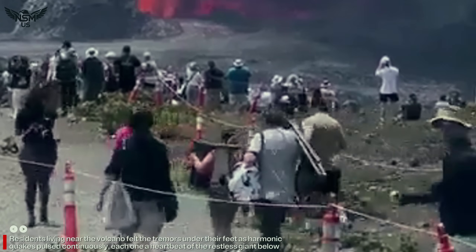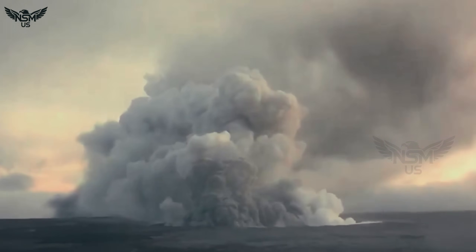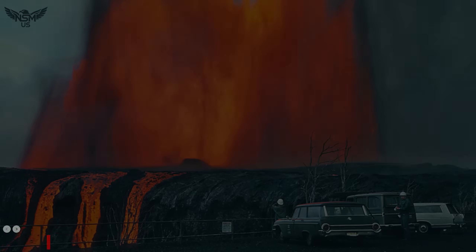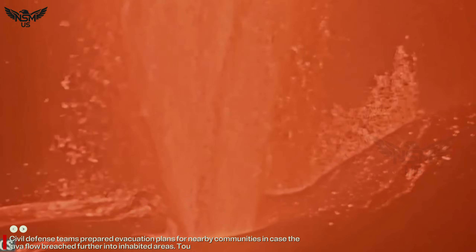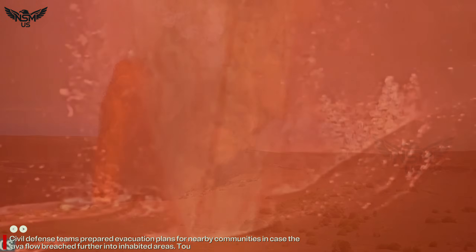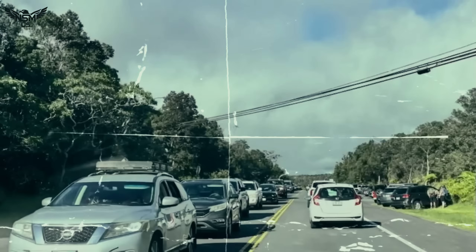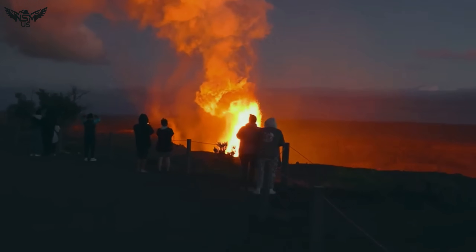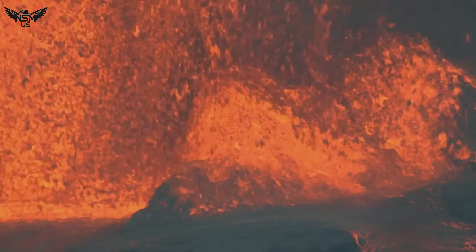Residents living near the volcano felt the tremors under their feet as harmonic quakes pulsed continuously, each one a heartbeat of the restless giant below. Civil defense teams prepared evacuation plans for nearby communities in case the lava flow breached further into inhabited areas. Tourists gathered at safe viewing sites, staring in awe as glowing rivers of molten rock cascaded down the crater walls, cooling into black basalt as it solidified.